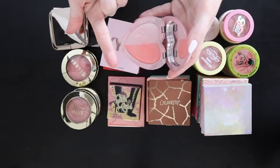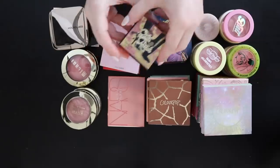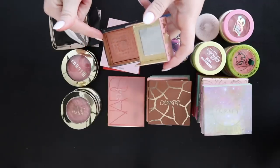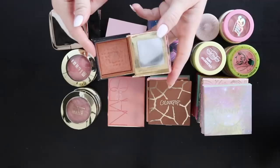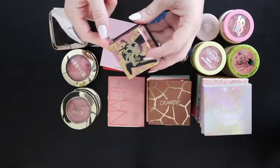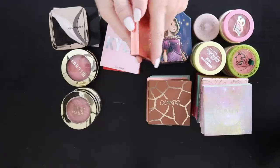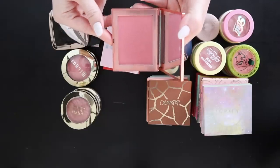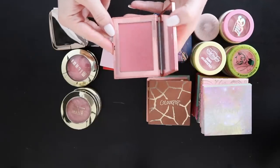Benefit Gold Rush — I'm pretty sure I have this in a palette, so I'm setting it aside; if it's in a palette I'll get rid of it. I have hit pan on this, which is incredibly hard to do on a Benefit brick, and I love it. The NARS orgasm blush — everyone loves this one. I have it in a face palette that's almost out, and I bought this individual one as a backup. I'm keeping it because when the palette runs out I'll want this.